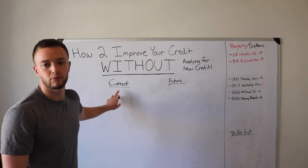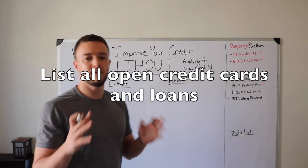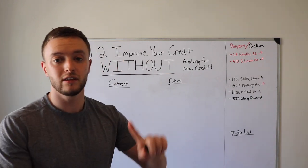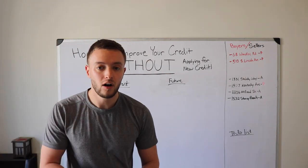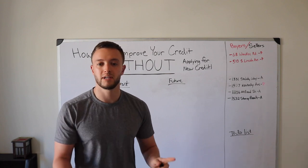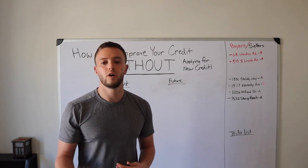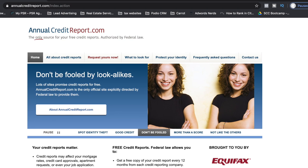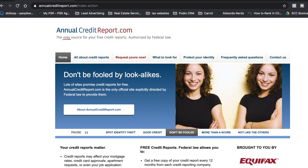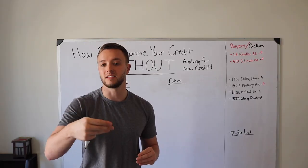In your current credit profile, list everything that you have actively reporting out to the credit bureaus as of now — loans, lines of credit, any HELOCs. The easiest way to do it is to pull up your credit profile on CreditWise from Capital One, Credit Karma, or run your free credit report, which will send you a PDF of everything active on your credit report.